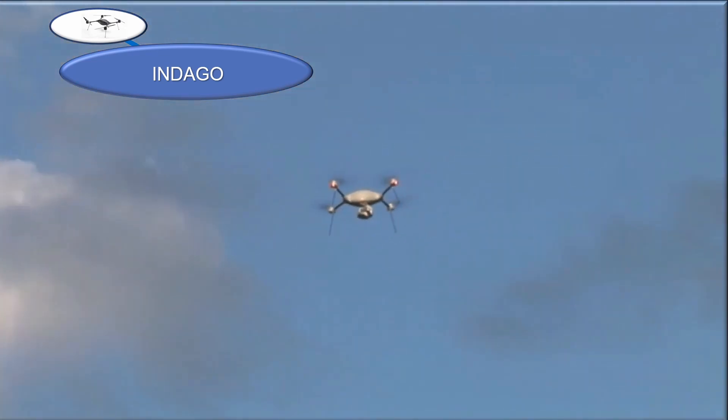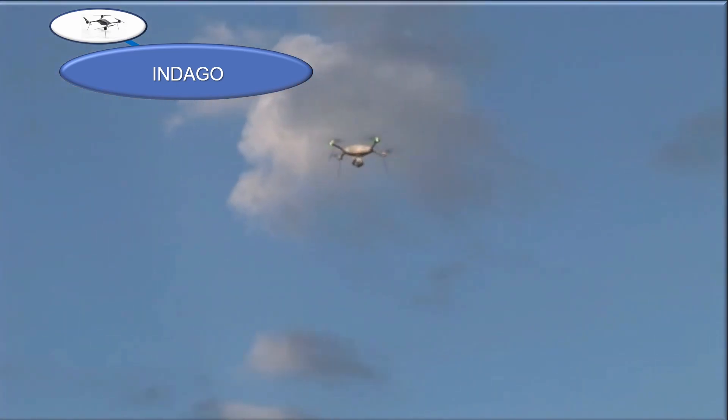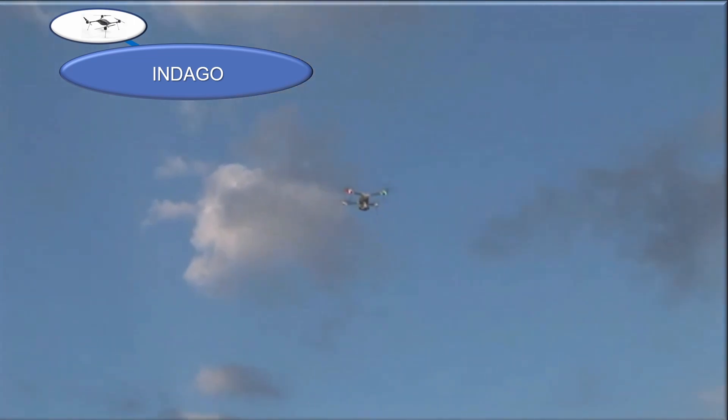The Indago took off like a rocket and blew out of the picture frame, and we had difficulty finding it after takeoff because we couldn't hear it. It was super smooth looking in flight.